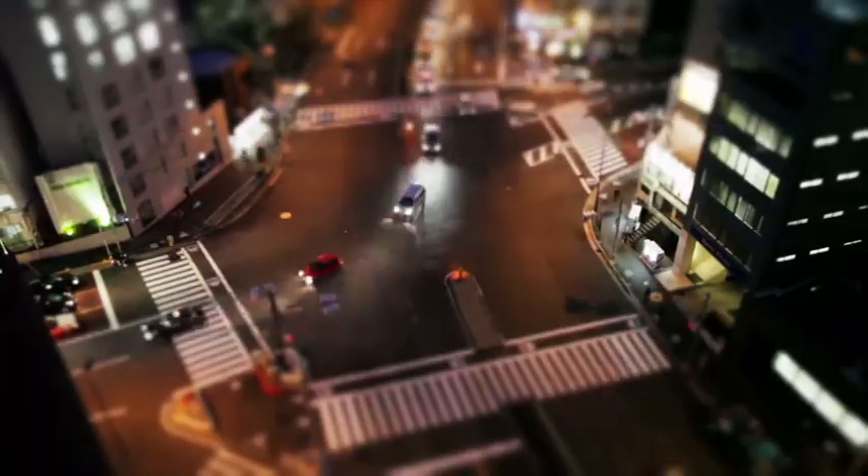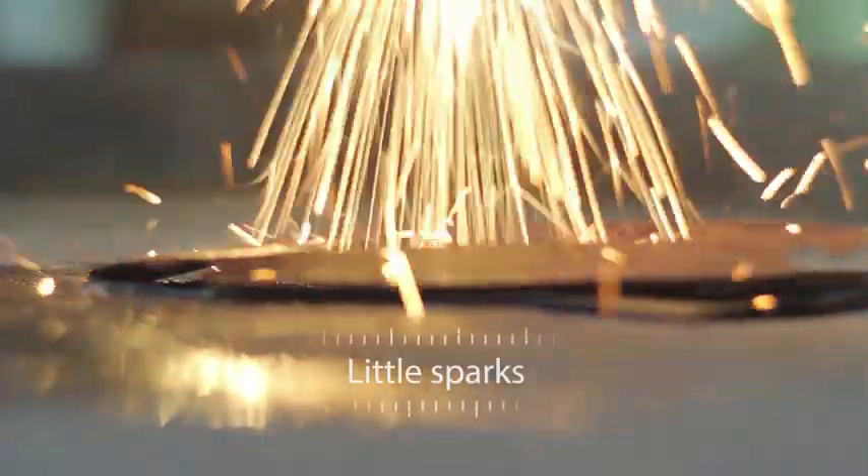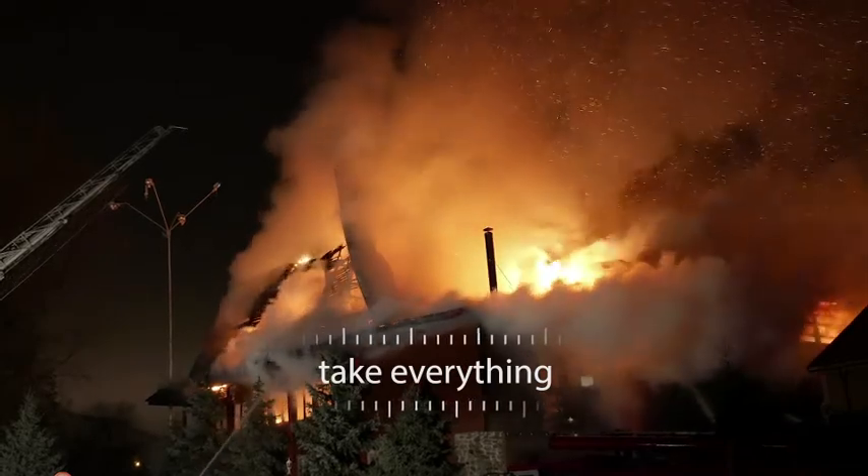Teeming with the vibrant energy of people. But after they all went home, small sparks flew from somewhere. Little sparks could take everything from the people.